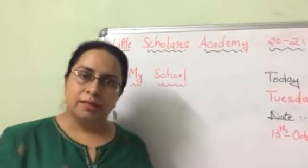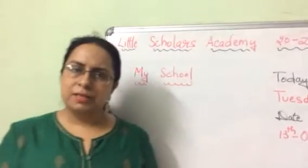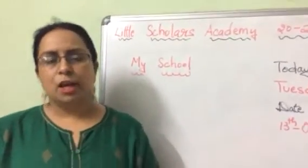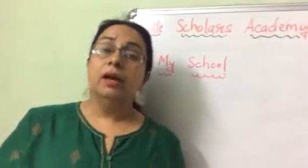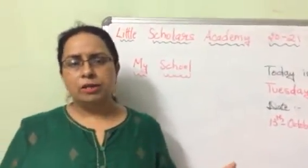In my school, we learn and study, and do different activities like singing, painting, dancing, swimming, craft, and karate. We do many different activities.